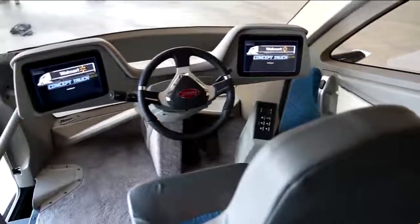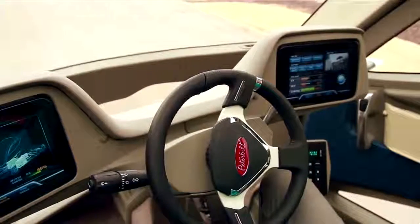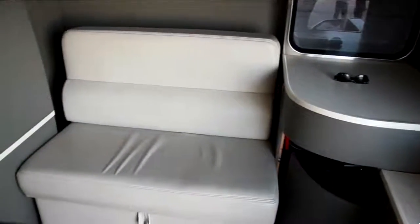The dash is electronic and therefore customizable to the gauges and performance data that a particular driver wants to monitor. And it's all finished off with a full-size comfortable sleeper.